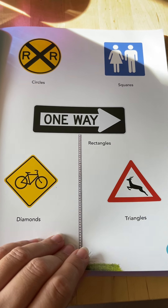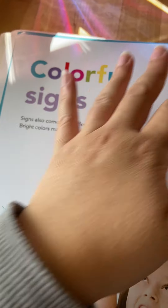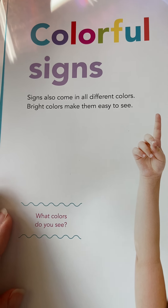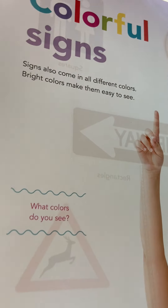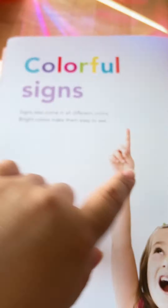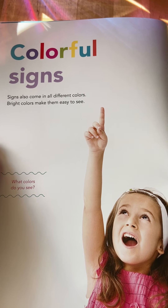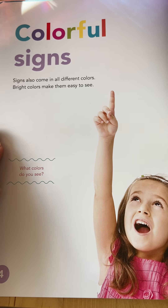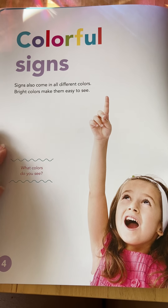So signs are so important because they tell us a message. Colorful signs! Signs also come in all different colors. Bright colors make them easy to see or to notice — remember that word, notice? When we see colorful signs, your eyes focus on it, and then you know that you need to pay attention to the message it's trying to tell you.